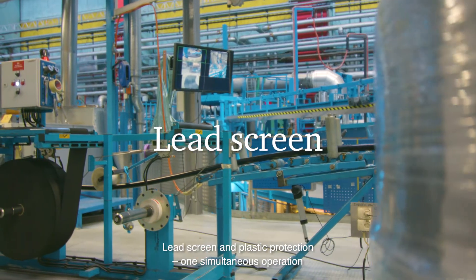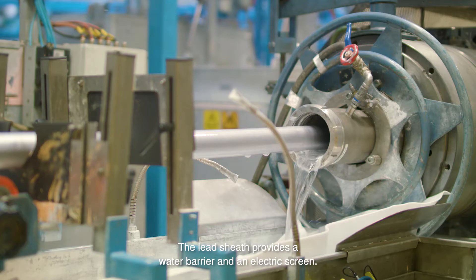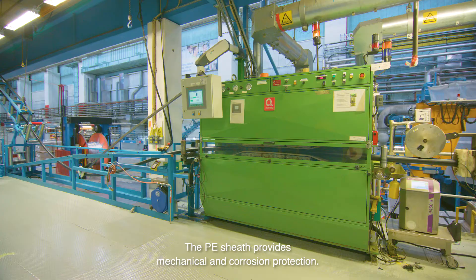Lead screen and plastic protection — one simultaneous operation. The lead sheath provides a water barrier and an electric screen. The PE sheath provides mechanical and corrosion protection.